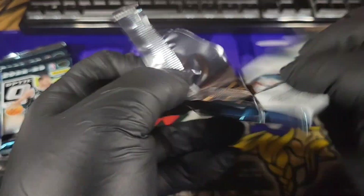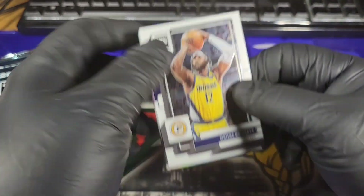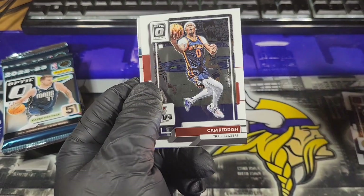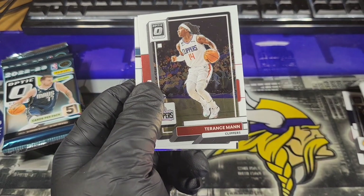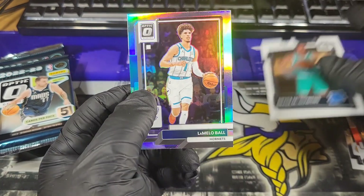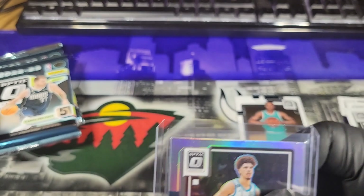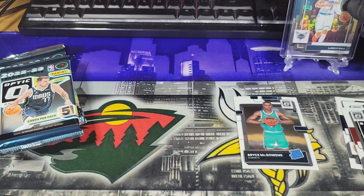Pack number 1. We've got O'Shea Brissett, Cam Reddish, Terrence Mann, a Rated Rookie of Bryce McGowan, and a LaMelo Ball. Boom! LaMelo Ball Silver. That's a nice little start to the Optic here.